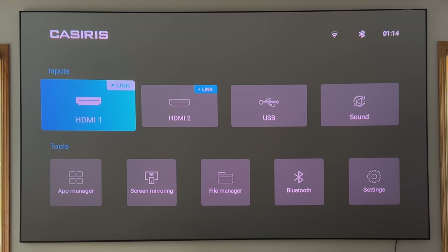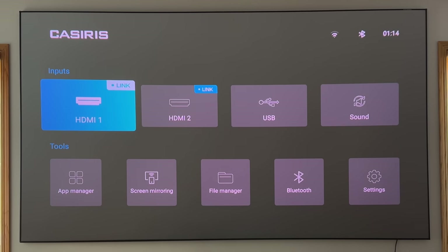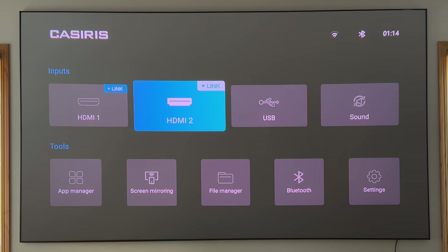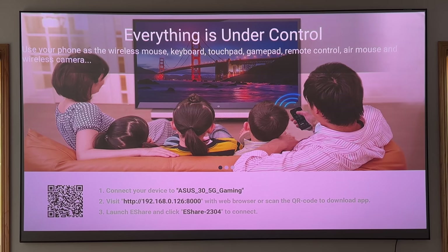Starting at the very top of the interface, you have several input options: HDMI 1 and HDMI 2, with indicators showing those are active. I have my audio coming through one of the ports using ARC. You also have USB and sound options. There's an app manager — not a lot going on there — which gives you the ability to do screen sharing and connect directly with another device.